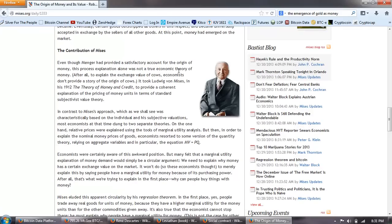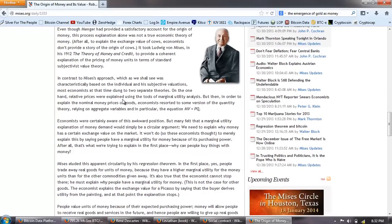Even though Menger had provided a satisfactory account for the origin of money, this process explanation alone was not a true economic theory of money. After all, to explain the exchange value of cows, economists don't provide a story of the origin of cows. It took Ludwig von Mises in his 1912 work, The Theory of Money and Credit, to provide a coherent explanation of the pricing of money units in terms of standard subjectivist value theory. In contrast to Mises' approach, which was characteristically based on the individual and his subjective valuations, most economists at that time clung to two separate theories. Relative prices were explained using tools of marginal utility analysis, but then in order to explain the nominal money prices of goods, economists resorted to some version of the quantity theory relying on aggregate variables, and in particular the equation MV = PQ.